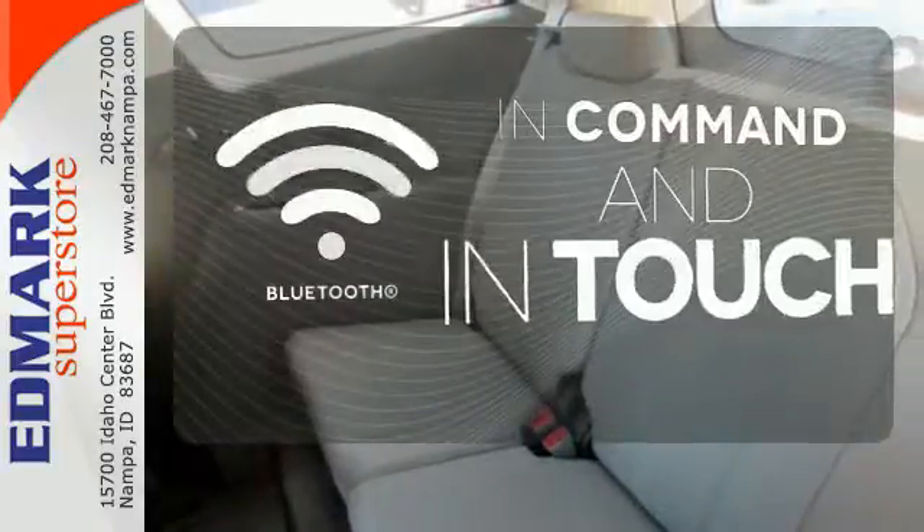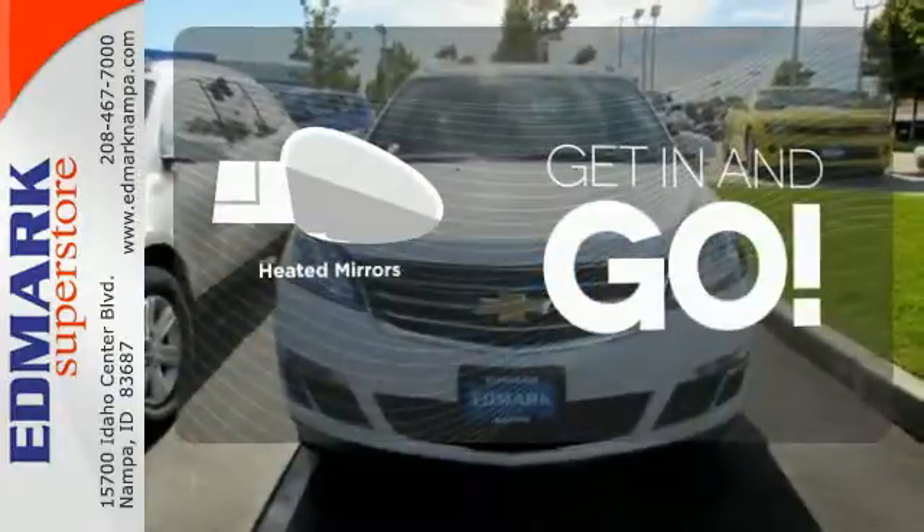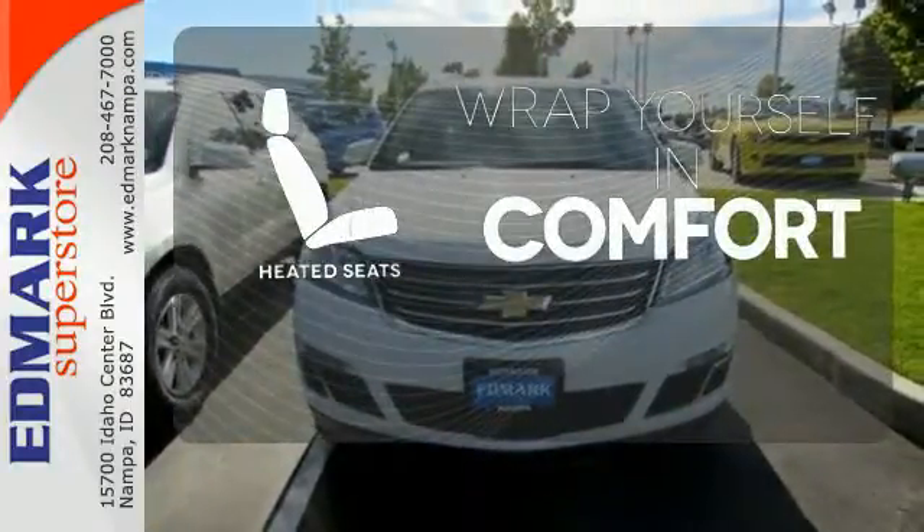Keep your hands on the wheel and eyes on the road with Bluetooth. Heated mirrors improve visibility in frosty weather. Ward off the chills with the heated seats.